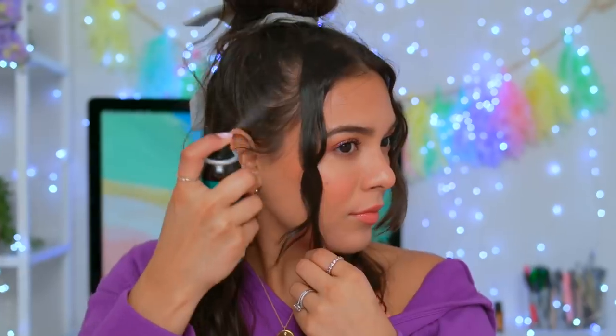Raise your hand if you got hair issues. In that case, give this video a thumbs up. I'm gonna show you my go-to hairstyles and hair hacks that will save you time, and brother or sister, they're gonna make your life so much easier.